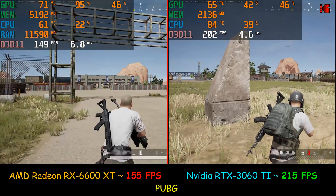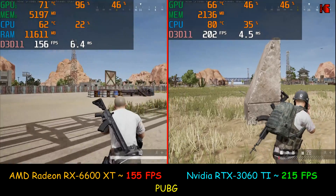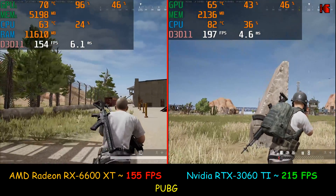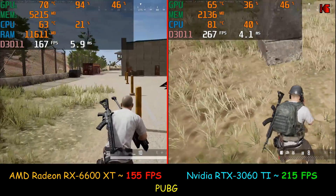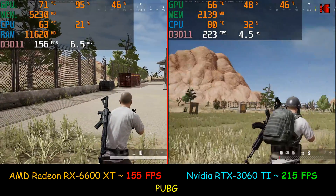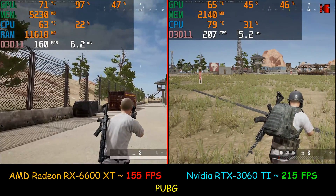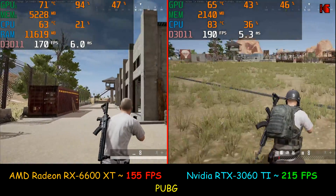In PUBG, the difference between the two cards was a little bit more than in Fortnite. The AMD was averaging 155 frames per second and the NVIDIA was averaging 215 frames per second. 155 frames per second is not a bad number at all, but in this game the NVIDIA was really better than the AMD.